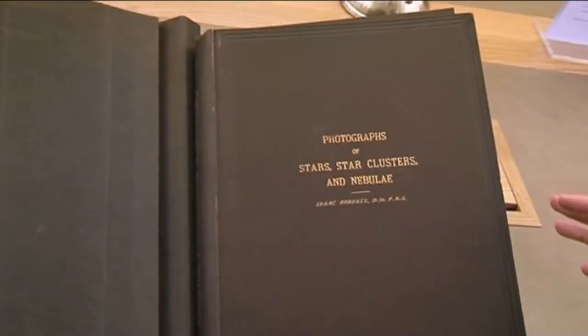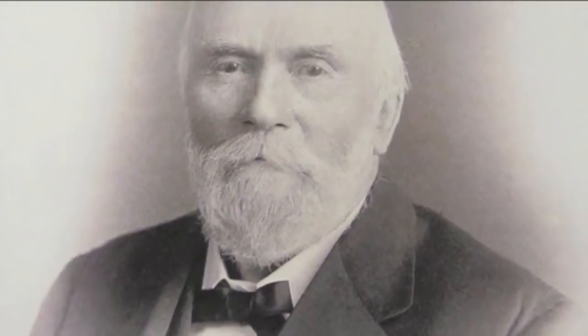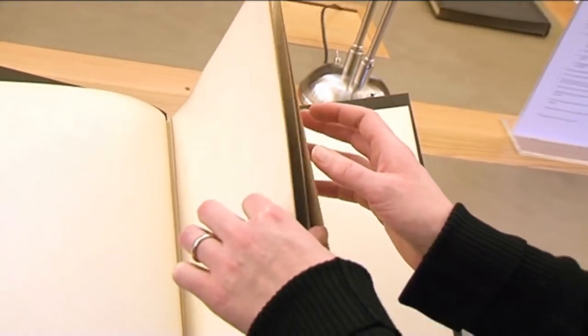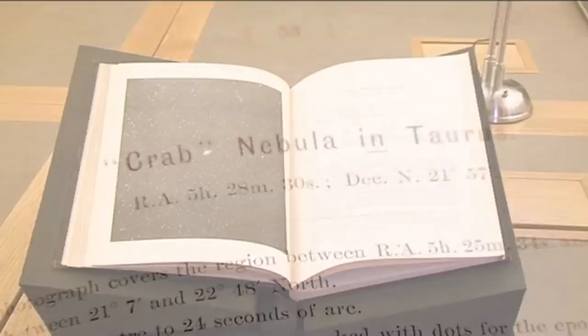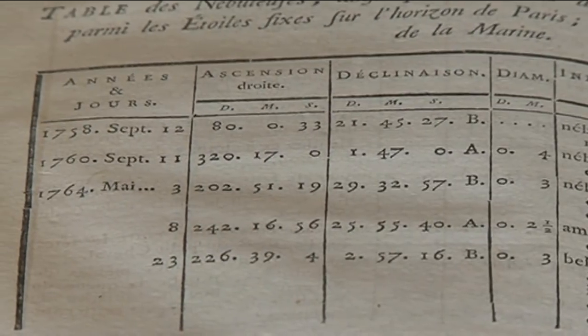The book I have in front of me is a book of photographs of astronomical objects by the late 19th century astronomer Isaac Roberts. And if I turn to this particular page, we will find a familiar object. M1 was the first of the objects that Messier stumbled across pretty much by chance when he was tracking a comet, and put into his catalogue of things which you don't want to mistake for comets.